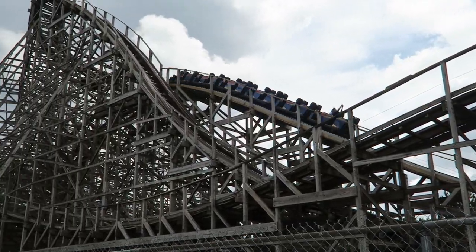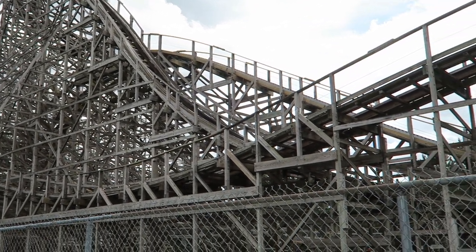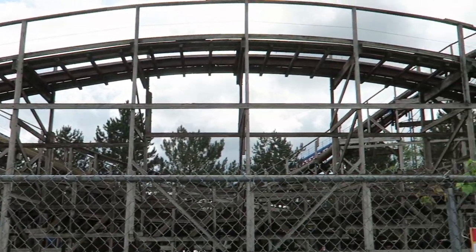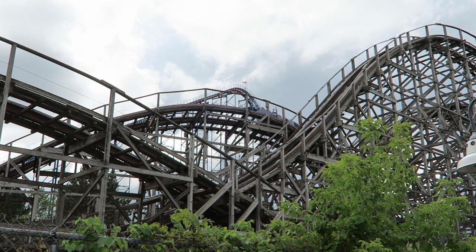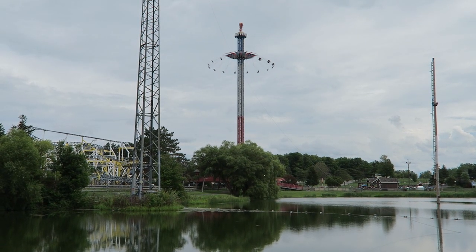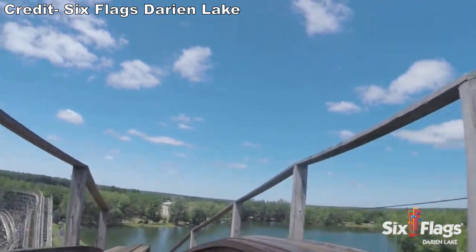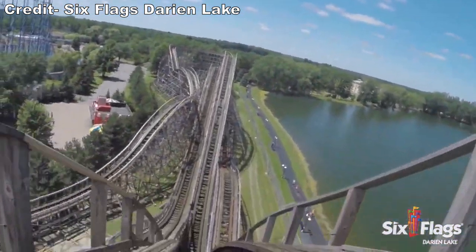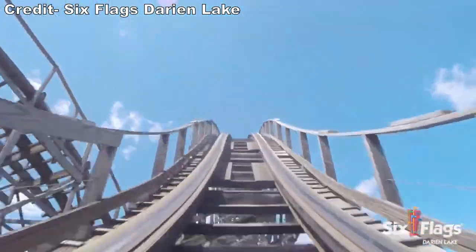This part now rides smooth as glass, but the same cannot be said about the rest of Predator. I hope Darien Lake does more. I would love a full RMC conversion, but Six Flags has not shown a willingness to invest heavily in Darien Lake in recent years. I think Predator has a good layout as is — it just needs to ride smoothly, so I would love to see more Titan Track added in the future to remedy this issue.